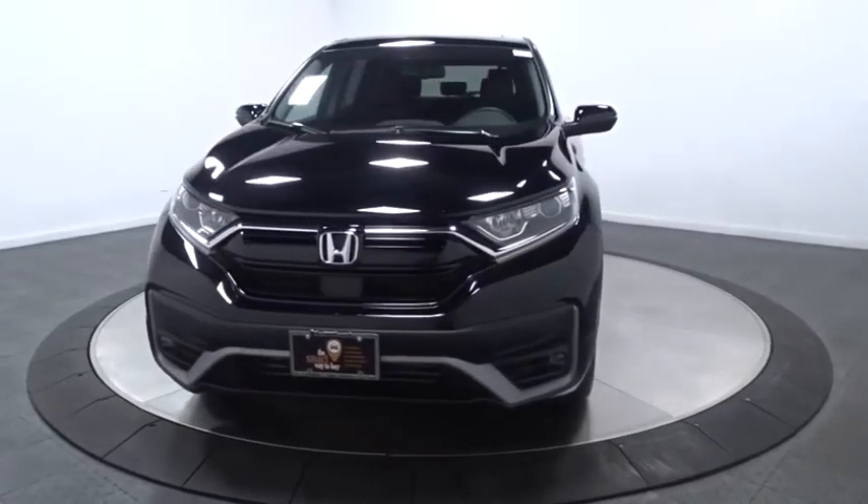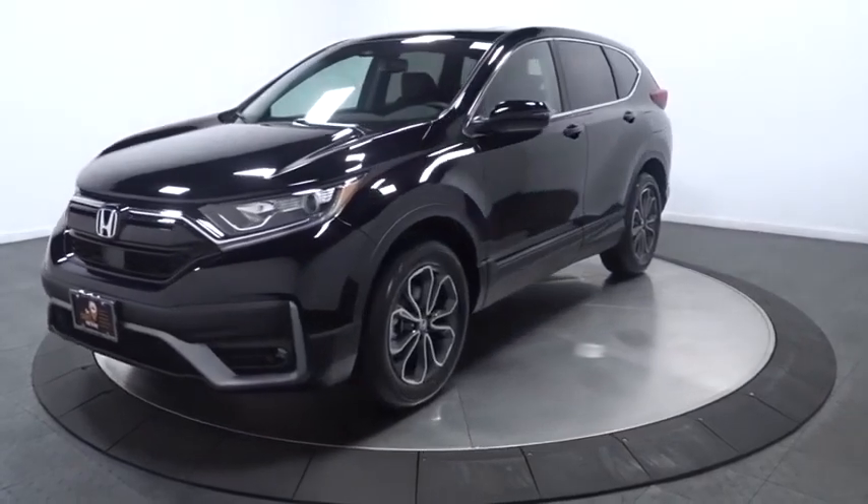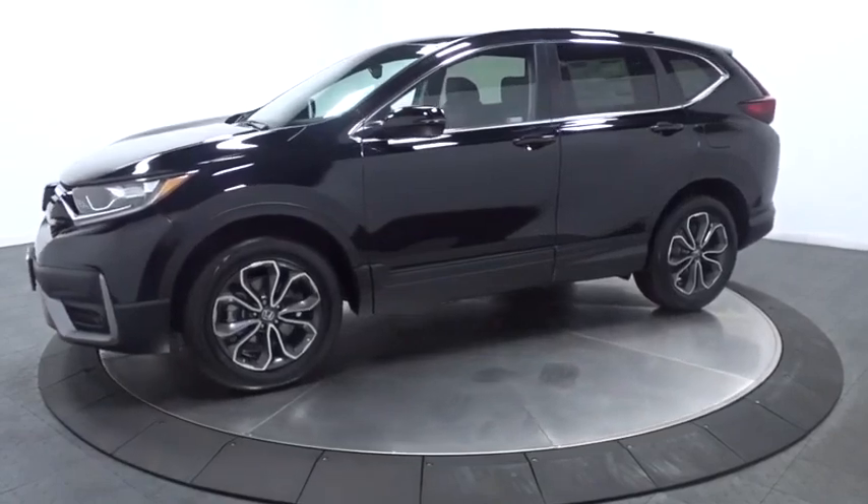Come test drive the 2020 Honda CR-V — a top recommended vehicle because of its car-like driving manners, good value, cool technology, and comfy interior.